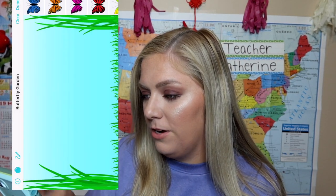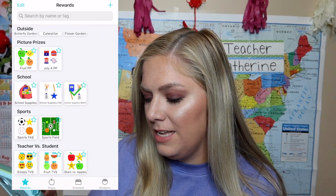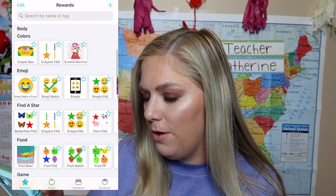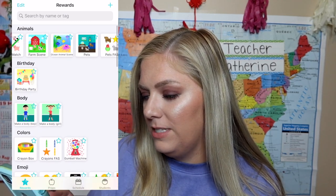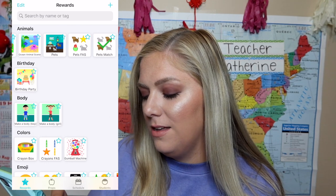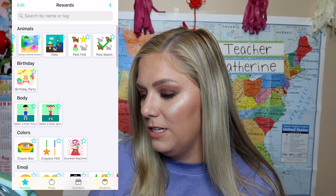They have a lot of super cool ones. Another one I like is the butterfly — pick your color butterfly. It's just so much fun. They have so many to choose from and I just love it. It's just so easy. The farm scene, ocean animals, pets — so many. Enough with rewards.